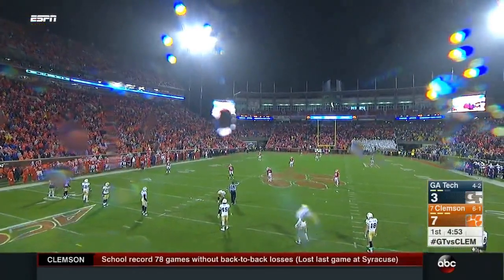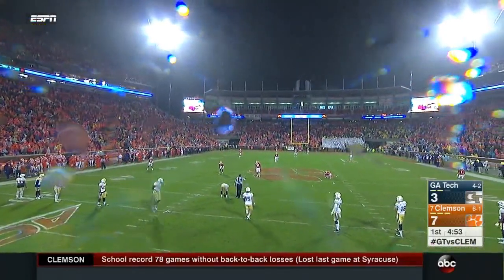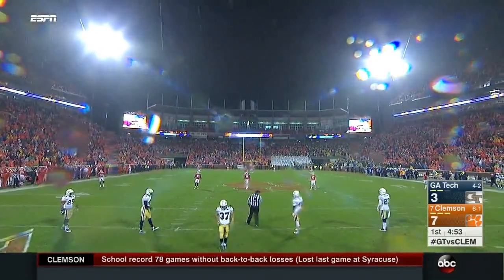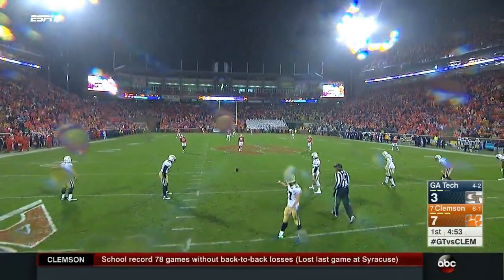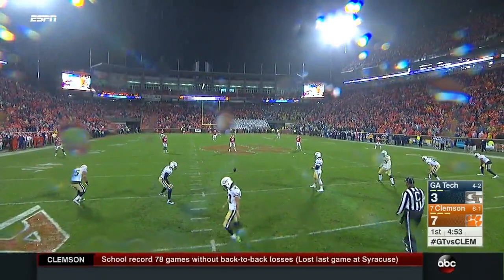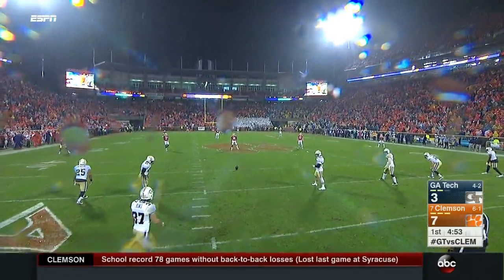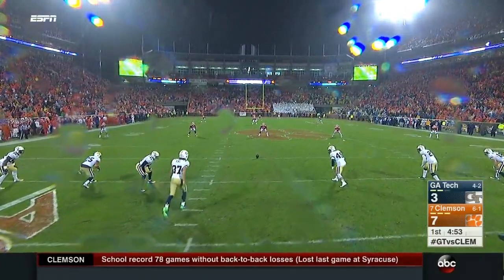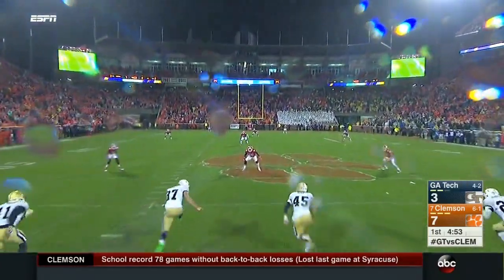It takes some of the fun out of defense on a rainy, muddy night like this. Defense, they love to turn it loose. But the assignment football — what happens is a big play occurs, you start to do someone else's assignment, you bust a gap, and that's where Taquan Marshall can take advantage of it.